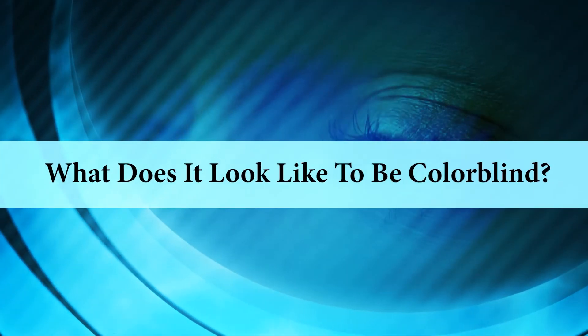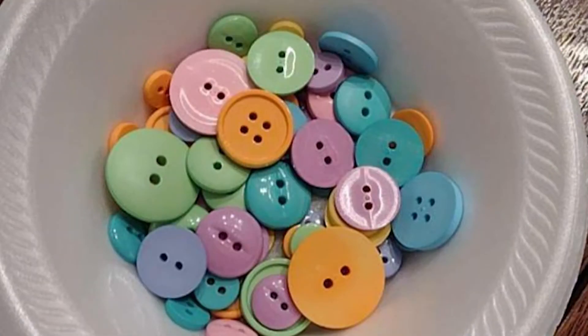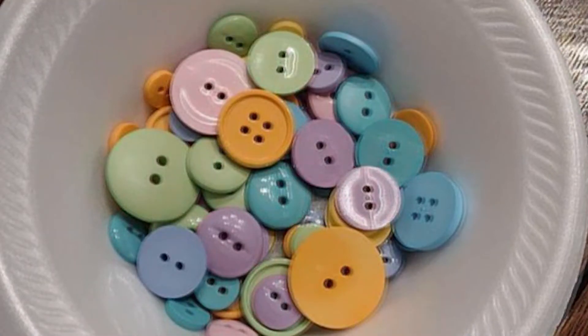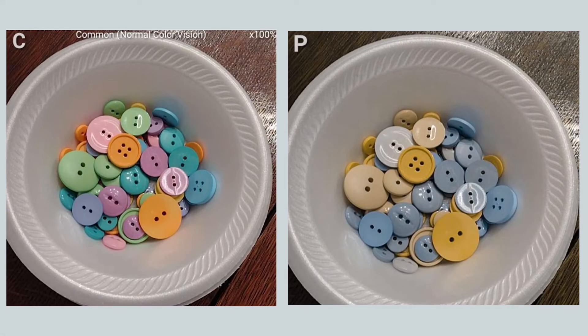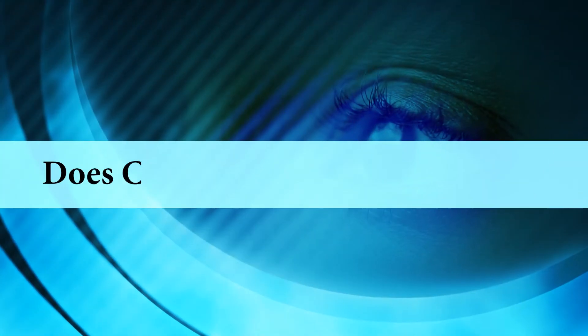To demonstrate how colorblind people see different colors, look at these buttons. This is an unfiltered picture with many color buttons, and this is what it looks like if you are missing the L cone — it would look very similar if you were missing the M cone. People who are colorblind are still able to see several different colors of buttons, but some colors that look very different with normal color vision look very similar with colorblindness. For example, the green buttons and the orange buttons look like different shades of the same color, and the teal buttons and the light purple buttons look nearly identical.